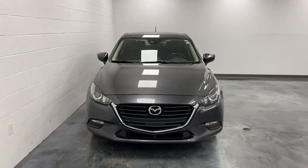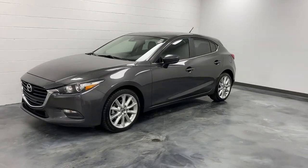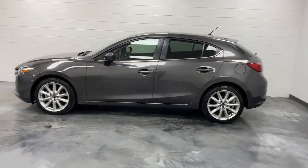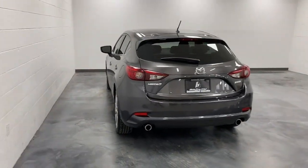You'll have love at first sight with the 2017 Mazda Mazda 3. With less than 80,000 miles on the odometer, this vehicle stands out from the rest. Get into this 3 and get all the features you want and need for today's lifestyle.